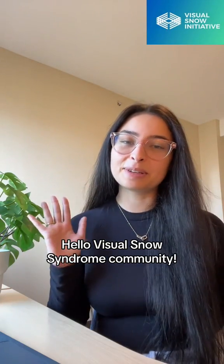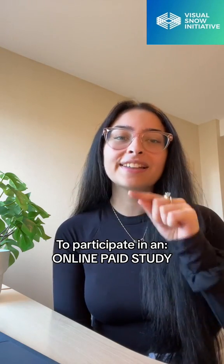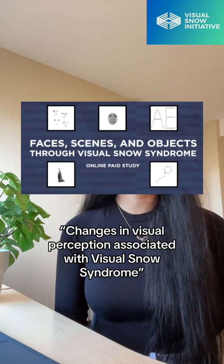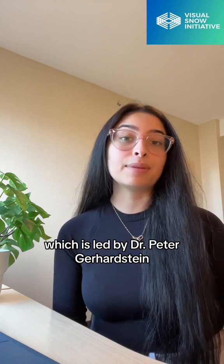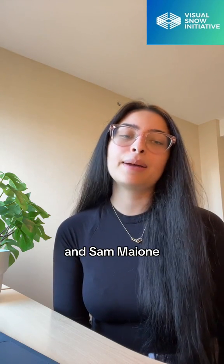Hello Visual Snow Syndrome community! We're looking for volunteers to participate in an online paid study on changes in visual perception associated with Visual Snow Syndrome, which is led by Dr. Peter Gerhenstein, Department of Psychology at Benhampton University, and Sam Maione at the Department of Brain and Psychological Sciences at Johns Hopkins University.